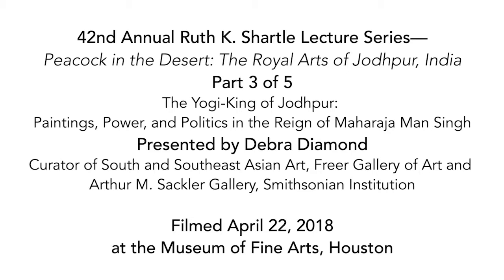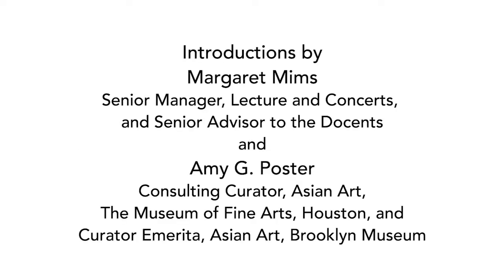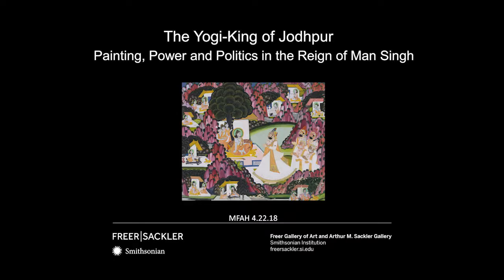Good afternoon, thank you all for coming. I'm Margaret Mims from the Department of Learning and Interpretation here at the Museum of Fine Arts Houston. Today we continue our celebration of the exhibition Peacock in the Desert, the Royal Arts of Jodhpur, India. Organized by the Museum of Fine Arts Houston in partnership with the Mehrangarh Museum Trust of Jodhpur, the exhibition showcases nearly four centuries of artistic creation from the Marwar Jodhpur region, one of the largest princely states in India, located in the northwestern Indian state of Rajasthan.